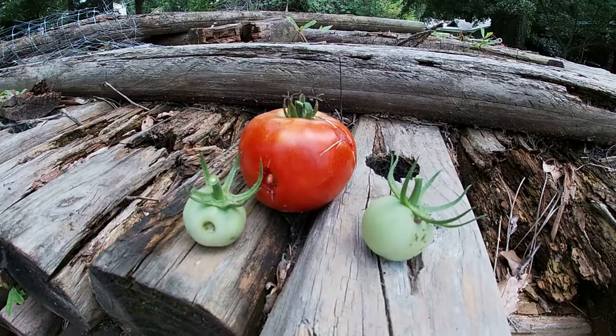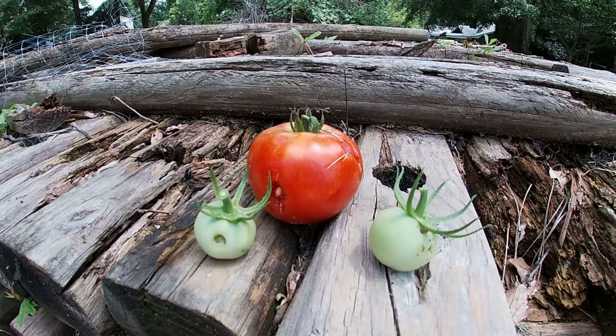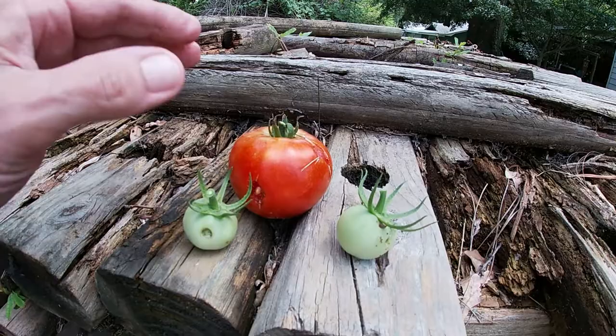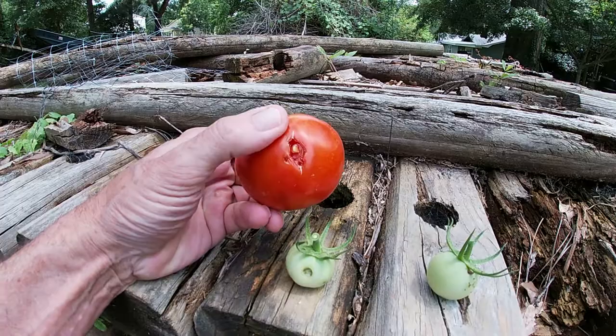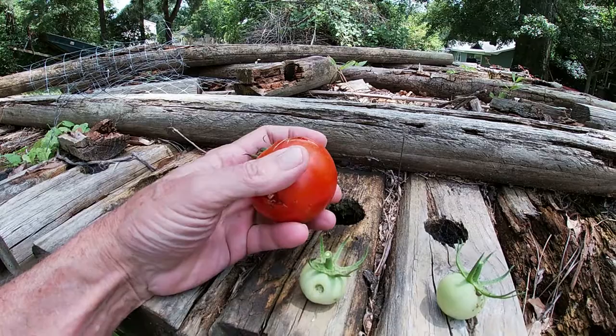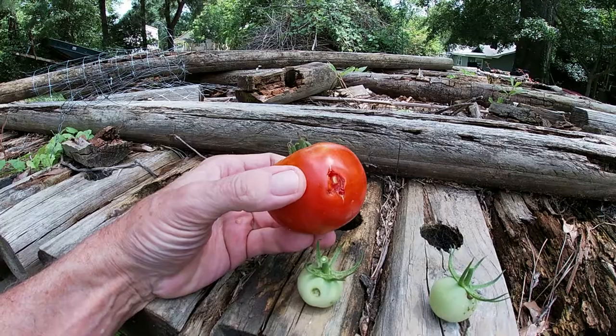I was out here checking the tomatoes and other plantings today and I noticed some damage on some of our Parks and Prove Whopper tomatoes, so I thought I'd show you what's going on. You see a tomato like this — this is going to happen on tomatoes that are starting to ripen and get rather red. See the hole? See another hole right there? You can thank your birds for that — they'll peck at the tomatoes.